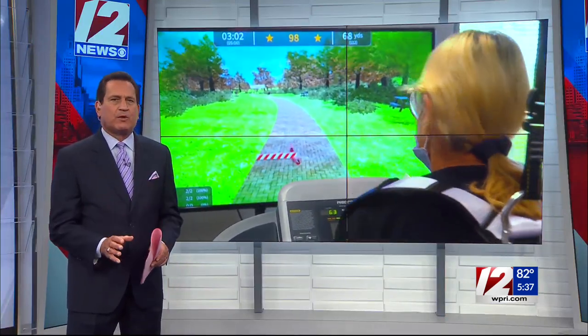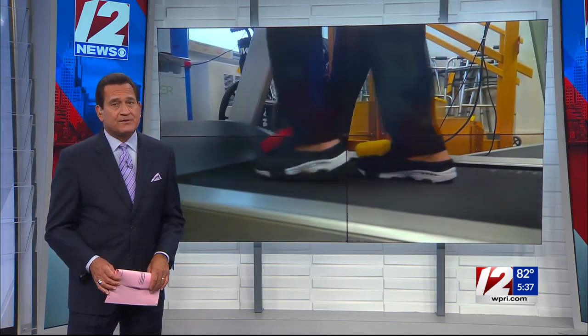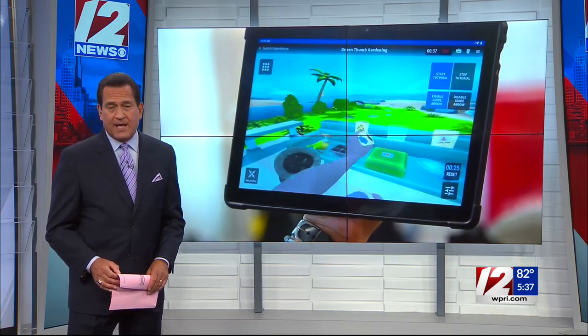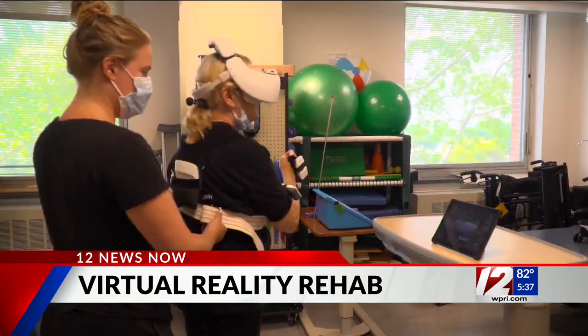Imagine being able to use a virtual reality game to help improve your walking, balance, and cognitive function. That's what some patients are utilizing at the Vanderbilt Rehabilitation Center inside Newport Hospital. 12 News reporter Alexandra Leslie got a look at the new technology in action. She joins us now live in studio to explain how it works and the kinds of patients who will benefit.